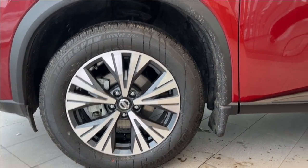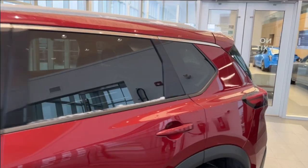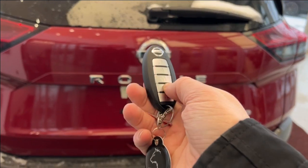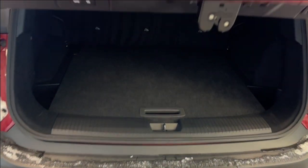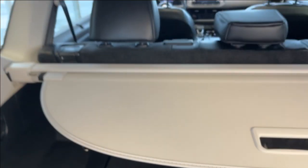Moving on to the exterior, here are the wheels. Color-matched mirror caps and door handles with keyless entry, as well as privacy tint on the rear windows. We can make our way to the back to open it up — all we got to do is hold and it's going to pop open for us. There's a ton of space back here. We also have a rear storage cover, and we also have a spare tire.